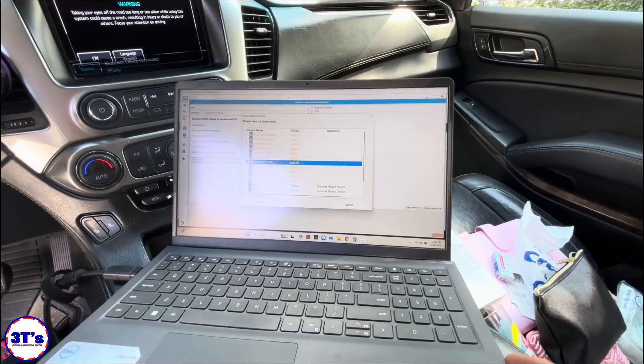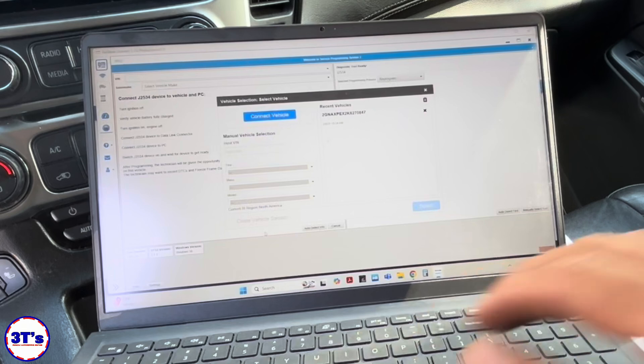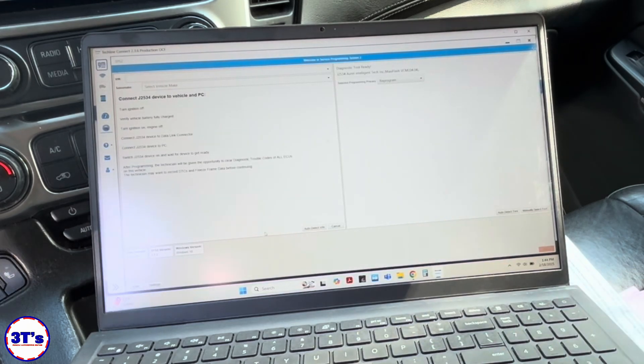There we go — key on, let's connect to vehicle. Let me show you the screen. Okay, we just dinged.